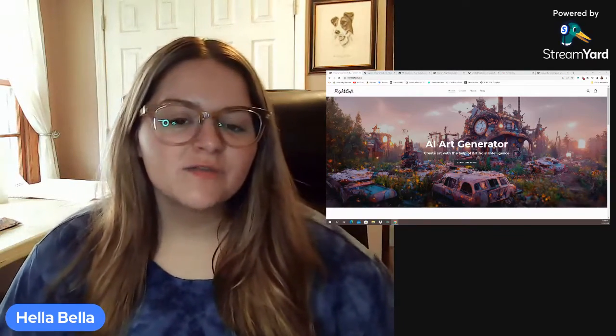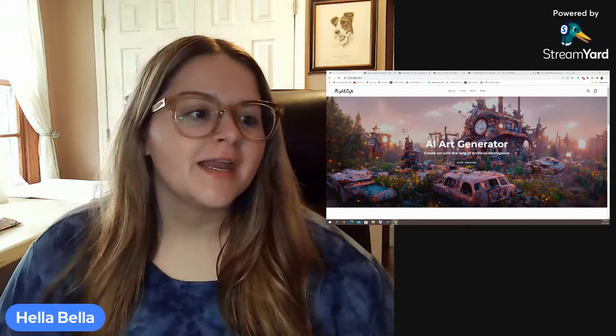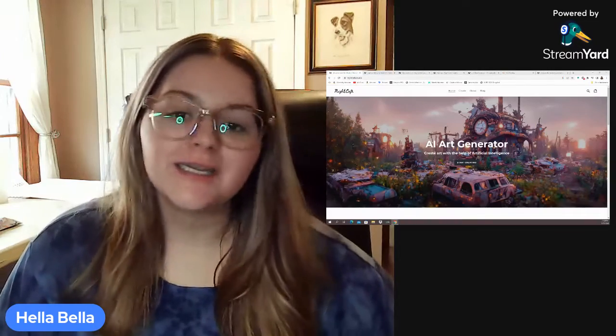Hey guys, Halabella here, and in this video we're going to be reviewing an AI art generator called Night Cafe.